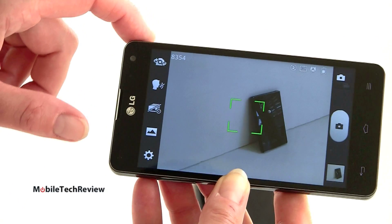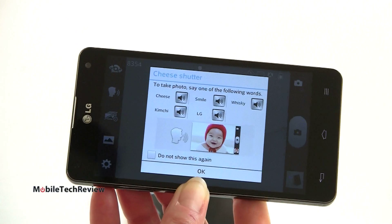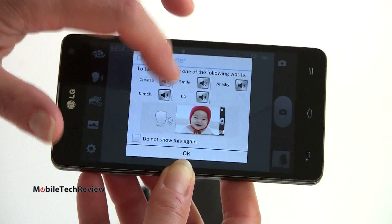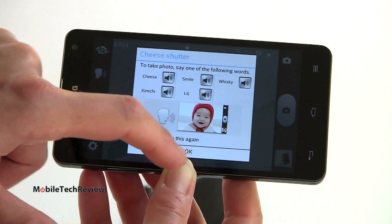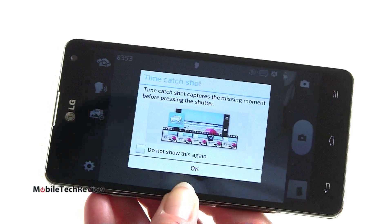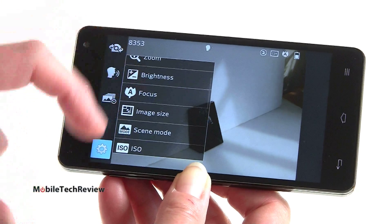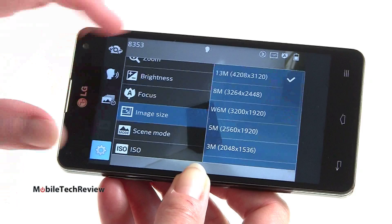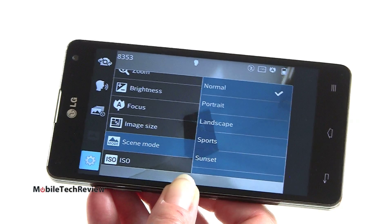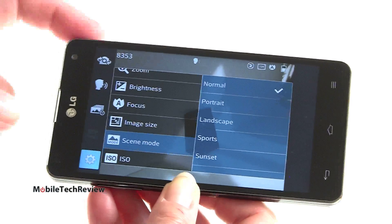Switching to camera mode, there's the Say Cheese function — another bit of LG software. You can choose a magic word that will get it to actually snap the shot, like cheese, kimchi, smile, or LG. Hands-free photography at its best. There's also the Time Catch Shot feature which shoots a series of shots so you don't miss the action. The usual brightness, focus style, auto and face tracking, image size all the way up to 13 megapixels, scene mode, ISO. How are the pictures? Very nice — takes very sharp, very high resolution photos. Both cameras capture a lot of detail, good sharpness, good color saturation.